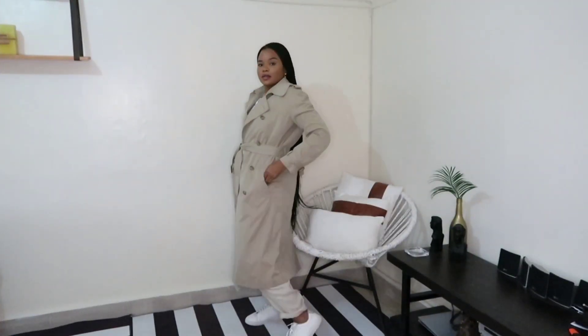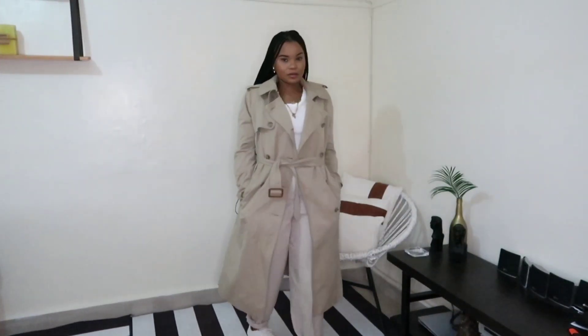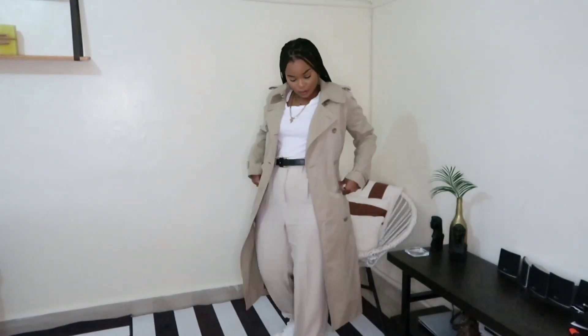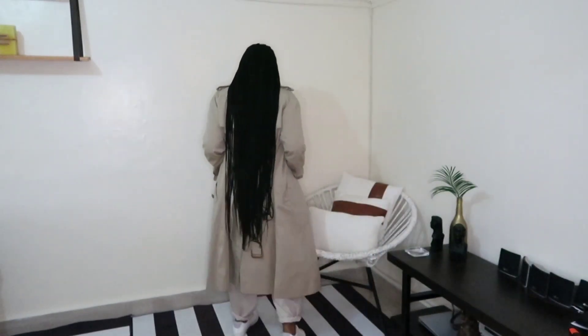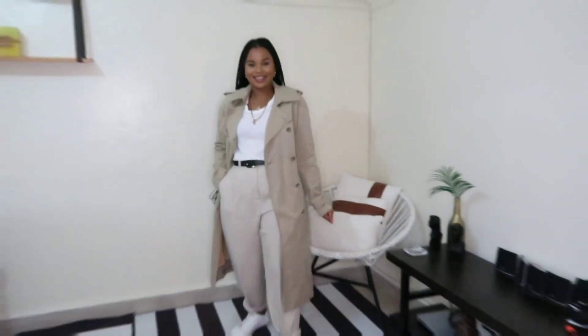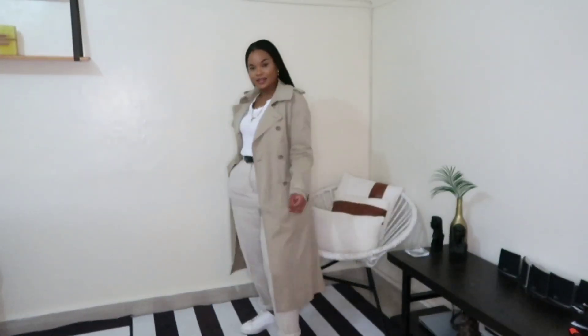For the next look I kept the trench coat but changed into a pair of neutral slacks which are folded at the bottom, kept on the white basic t-shirt, added a black belt and white sneakers. This is very neutral and also great for when you want to look put together with minimal effort — it's super comfortable.